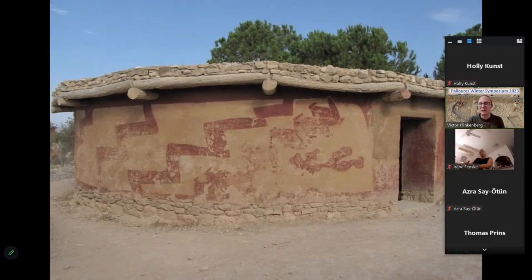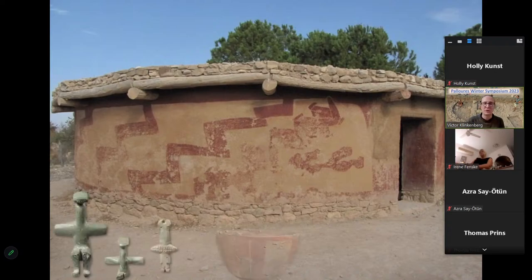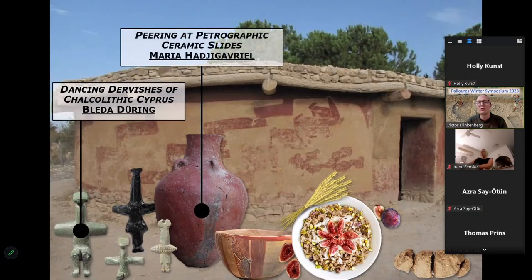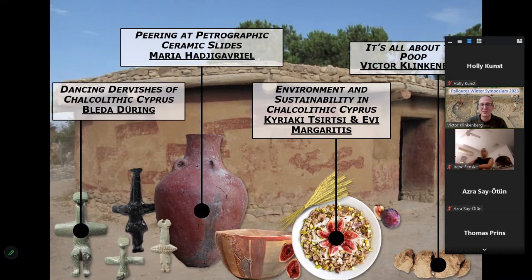Inside the houses and outside in the soil layers we find all sorts of artifacts, including beautiful pottery with a red color. Sometimes when we're very lucky we find really cute stone figurines. Since a couple of years we've been focusing on trying to find organic remains, such as botanical remains. That's exactly what we're going to talk about today. Bleda Durant will start — he is the director of the project and has been looking into these cute figurines from the period.